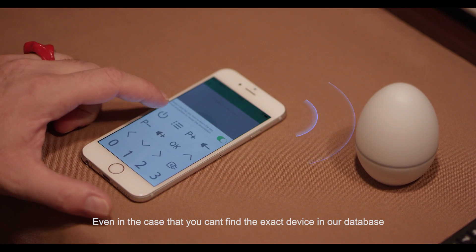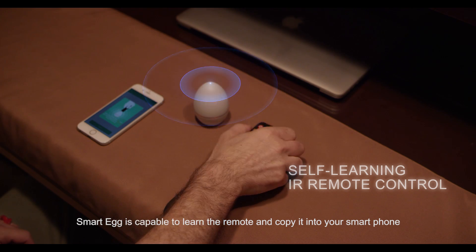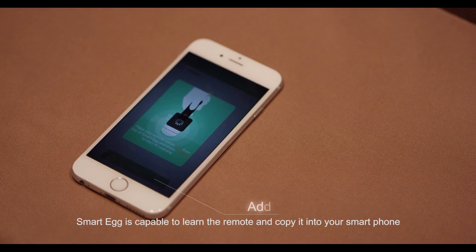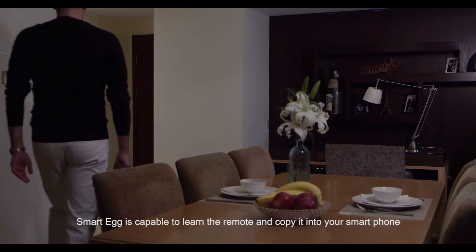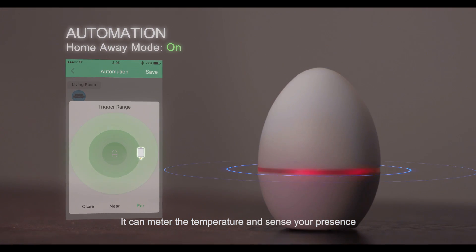Even in the case that you can't find the exact device in our database, SmartEgg is capable to learn the remote and copy it into your smartphone. It can meter the temperature and sense your presence.